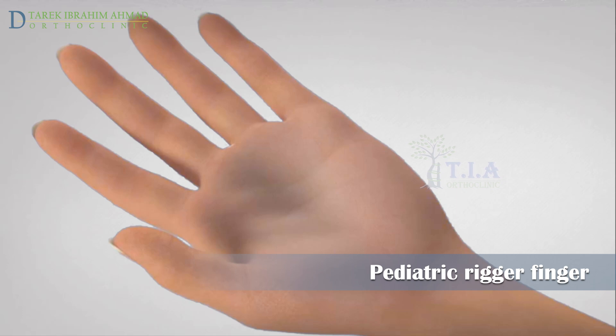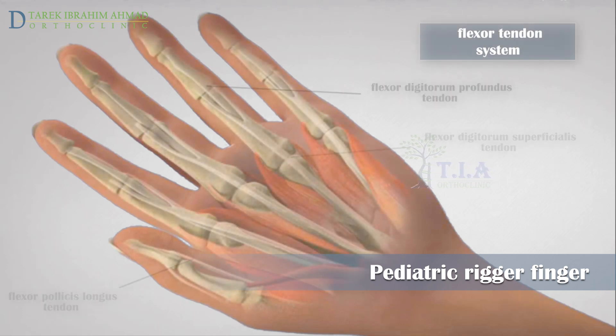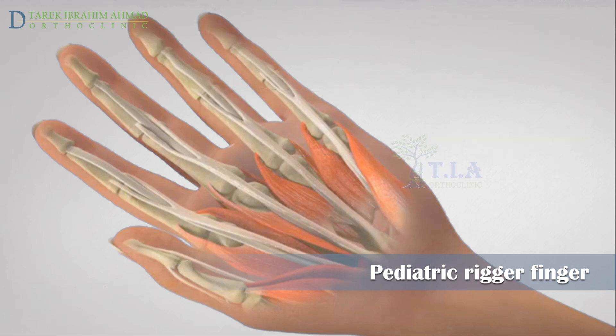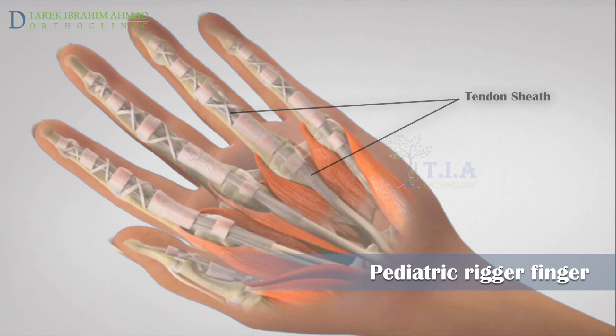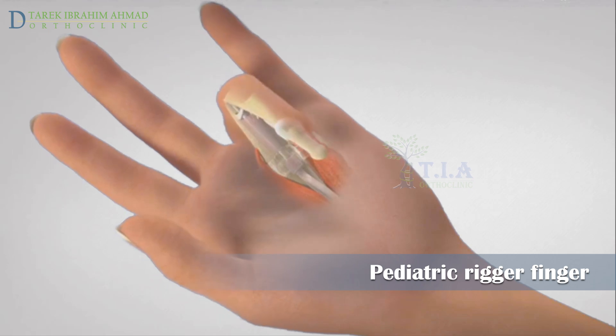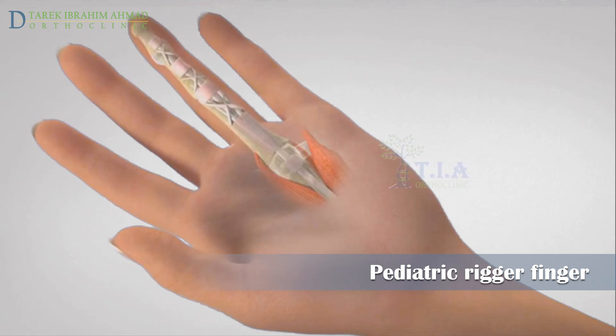To understand how trigger finger happens, we will briefly discuss finger anatomy. The flexor tendons are long, cord-like structures connecting the muscles of the forearm to the bones of the fingers. When the muscles contract, the flexor tendons allow the fingers to bend. Each flexor tendon passes through a tunnel in the palm and fingers that allows it to glide smoothly as the finger bends and straightens — this tunnel is called the tendon sheath.